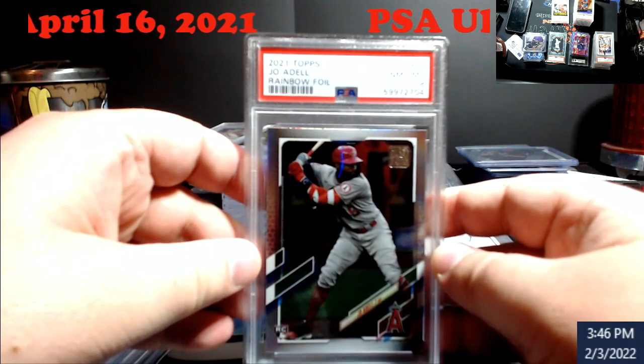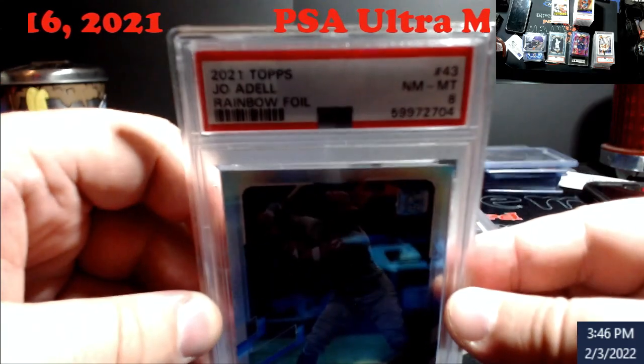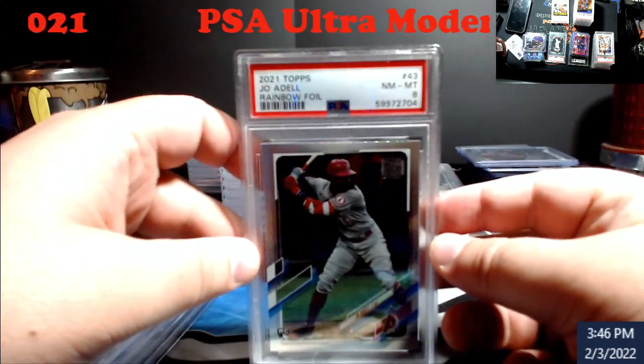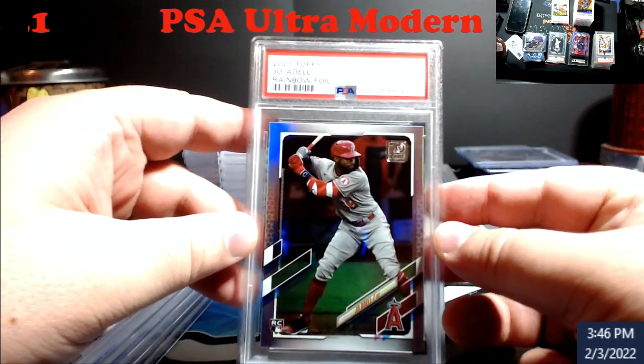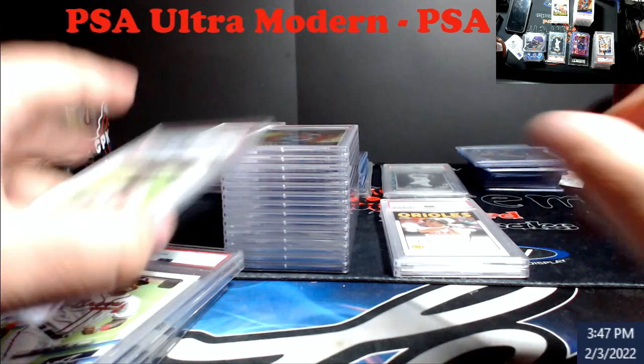Rainbow foil — eight. I was thinking nine on this. The hope was that this guy would do something and the nine would shoot it up way in value down the road, but as an eight I still have the gold foil out there, so hopefully that one does better. It'll go to DC.